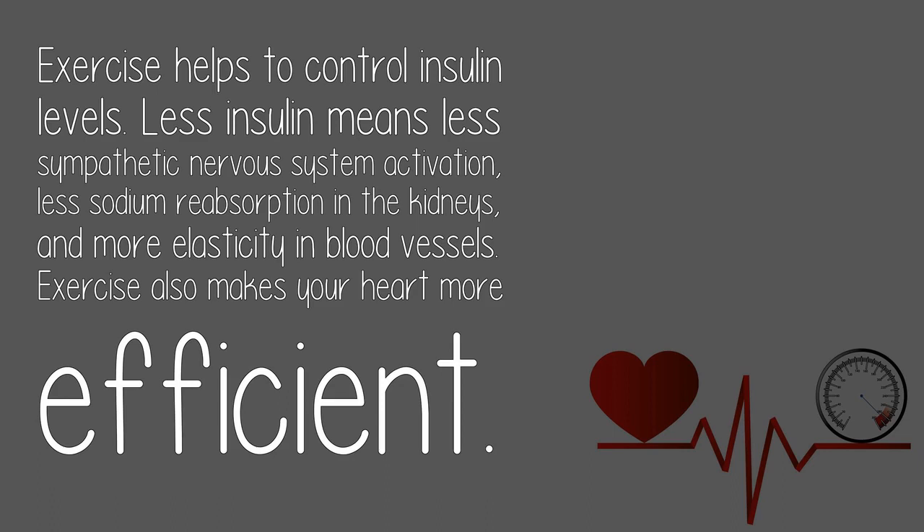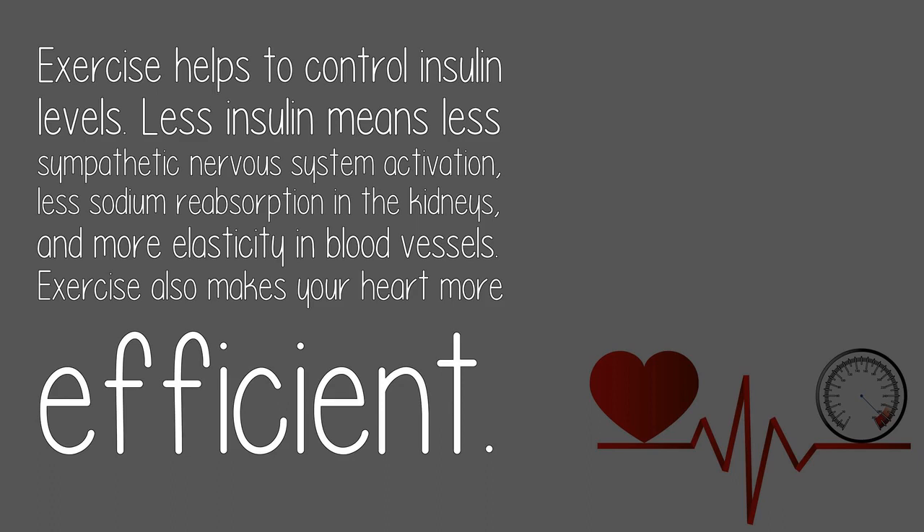Exercise helps to control insulin levels. Less insulin means less sympathetic nervous system activation, less sodium reabsorption in the kidneys, and more elasticity in blood vessels. Exercise also makes your heart more efficient. See the video: blood pressure exercises BSLCB.